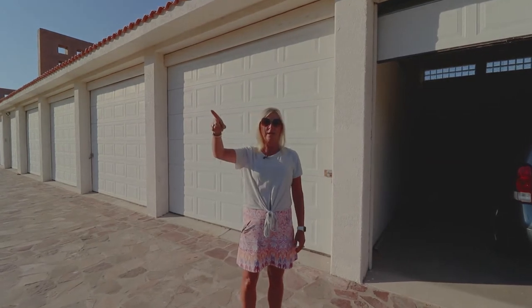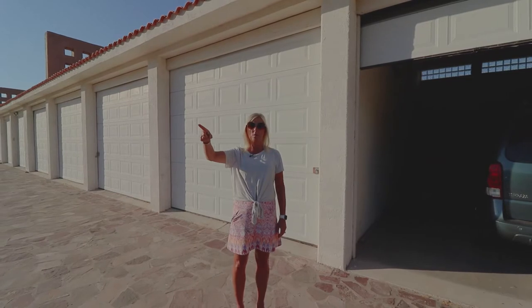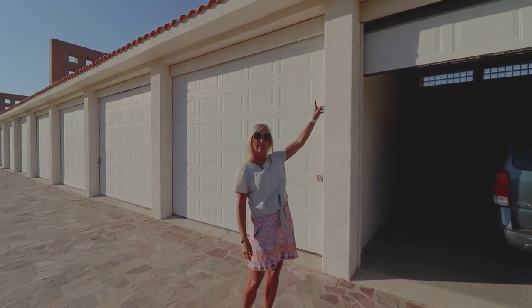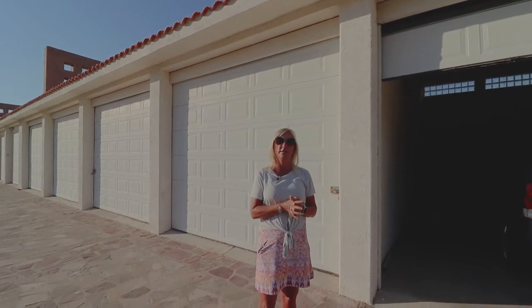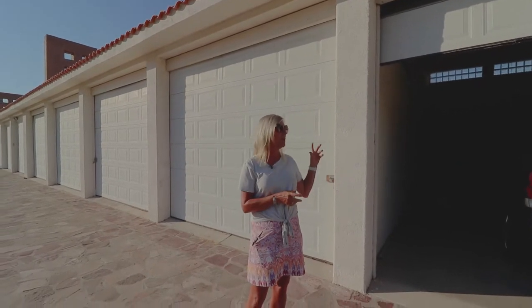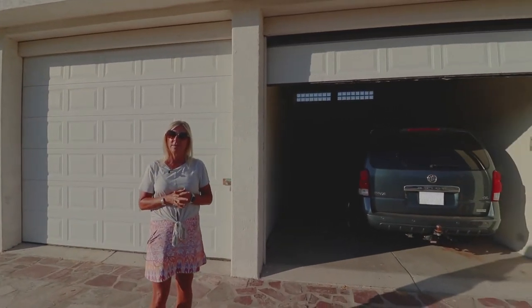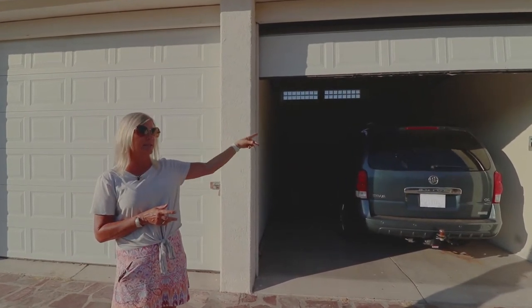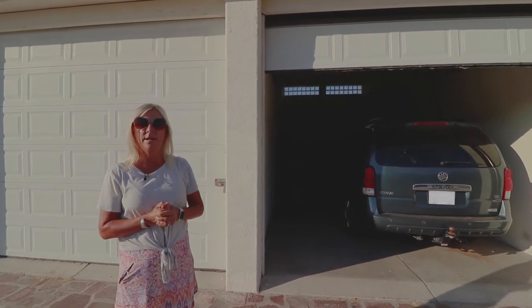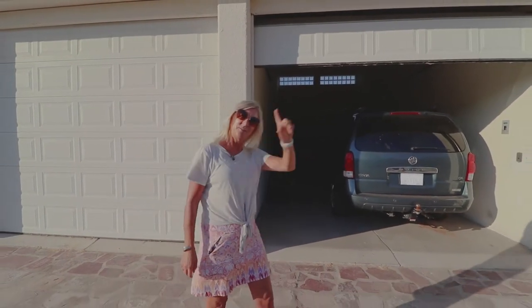Right behind us we have the 17th hole of the Loretto Bay golf course, and on the side of this building you'll see the Sea of Cortez. All the condos in this complex include a garage and the starting price is just $254,000. You'll see the amenities, the sea, and we also have a marina. We'll go take a look at the rest of the facilities, follow me.